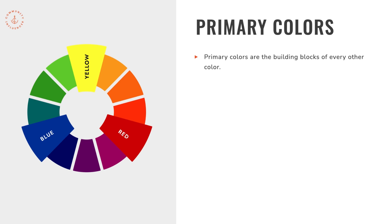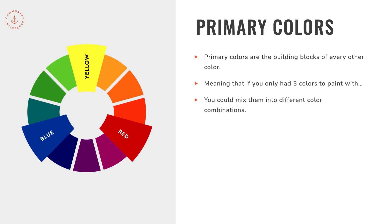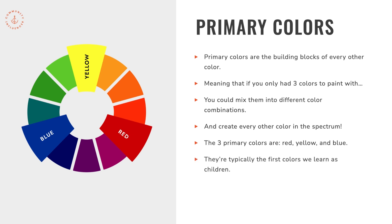Primary colors are the building blocks of every other color on the color wheel. If you only had three colors to paint with — as artists do as an exercise in oils, watercolor, or pastels — you could mix them into different combinations to create every single other color in the spectrum besides black and white, which are shades, not colors. If someone gives you yellow, blue, and red, you can make every color in the rainbow. These three primary colors — red, yellow, and blue — are typically the first colors we learn as children, which is why they're so often used when marketing to kids.